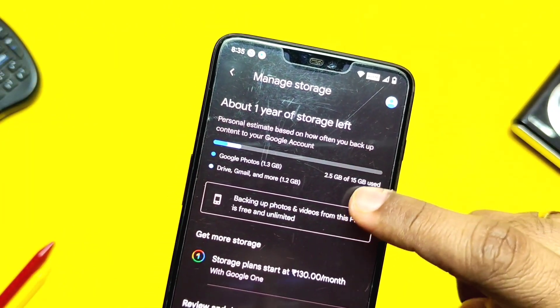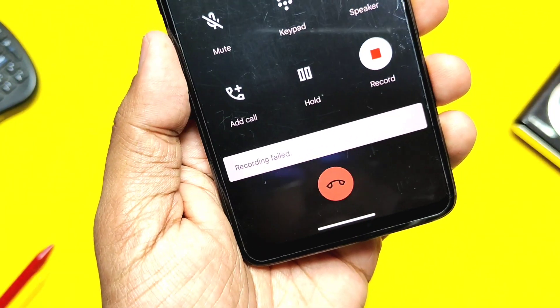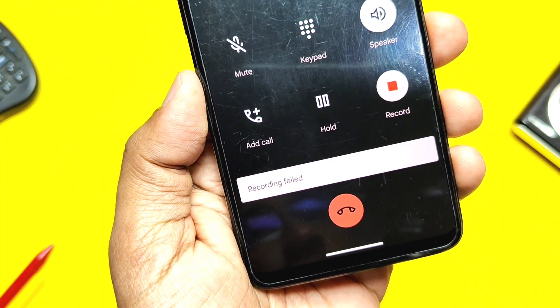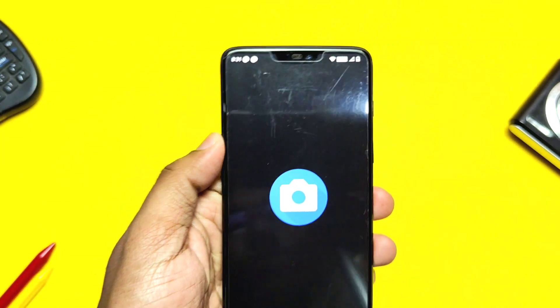The ROM is encrypted, so even if your device is stolen, your data is safe. The ROM has unlimited photo backup for the Google Photos application. The ROM comes with call recording, but it's broken — it shows a 'call recording failed' notification whenever you tap on it. Incoming and outgoing calls, as well as WhatsApp, Telegram, and IMS calls, are working well without issues.